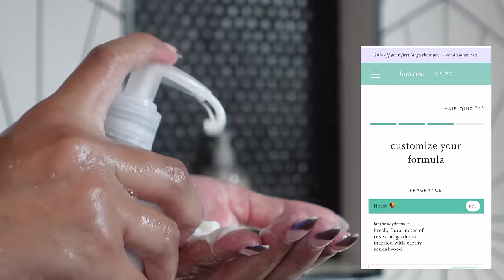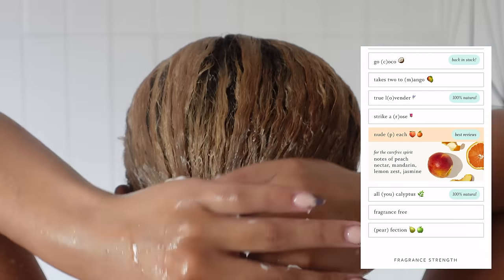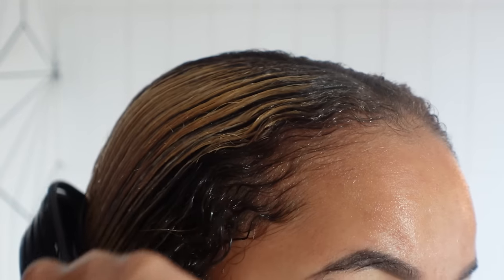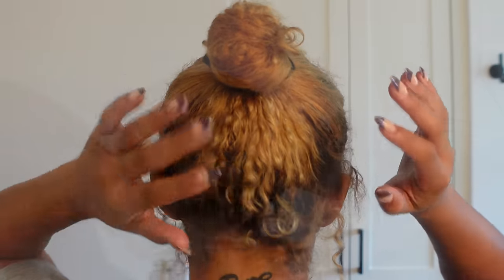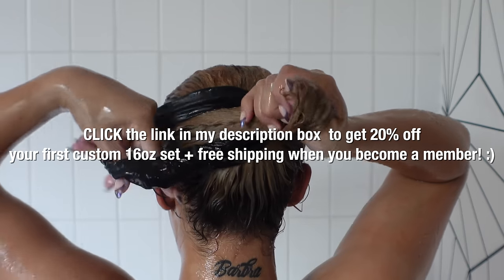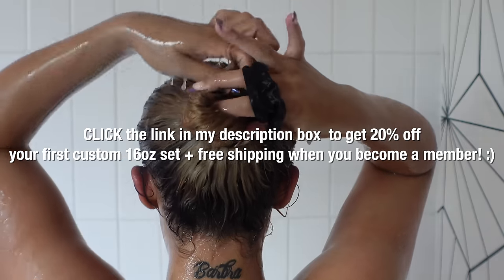The best part is you can always go back and change your formula to fit your hair needs, so you're always getting the most out of your products. In the summer I personally love to wear my hair in slick black buns, so it's important that my hair stays strong and moisturized to prevent breakage. My hair looks really healthy overall even though I just got color done — it stays super moisturized and feels extremely soft. Click the link in my description box to get 20% off your first custom 16-ounce set plus free shipping when you become a member.